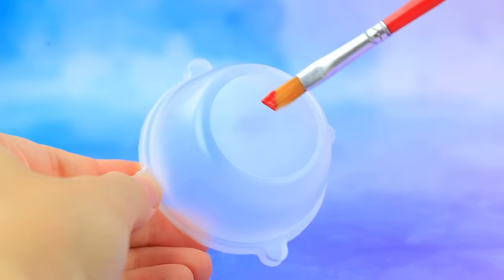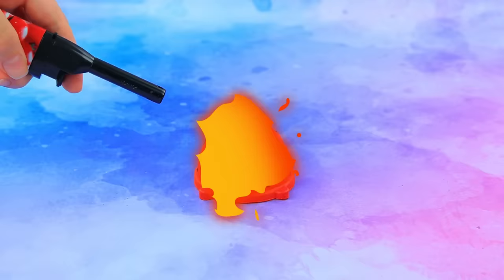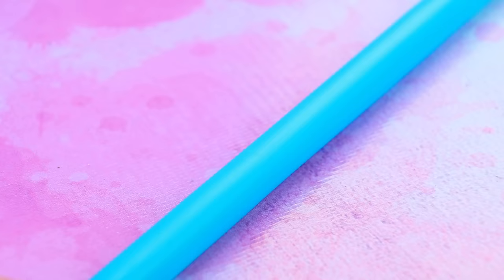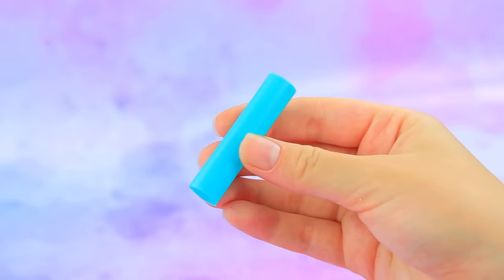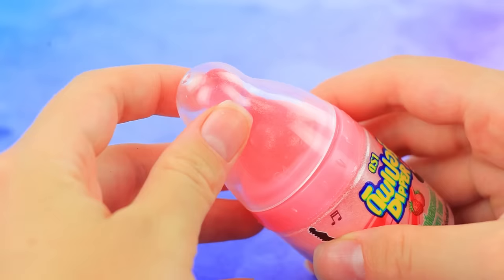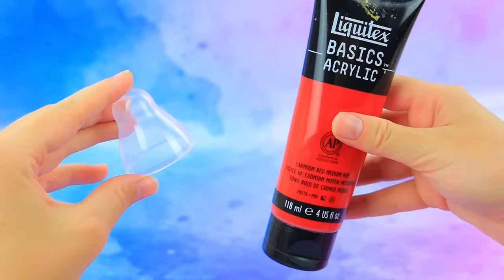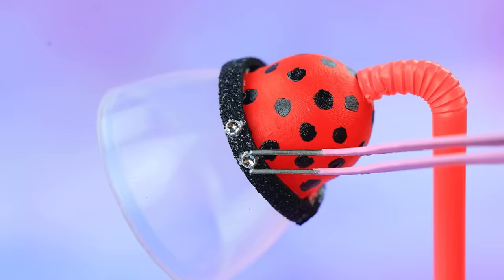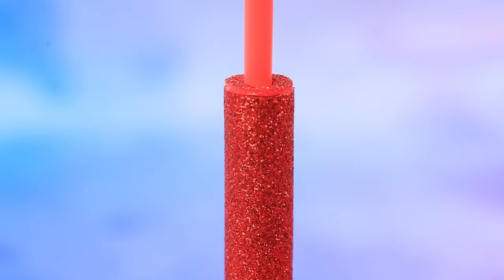Use an ice cream container. Add spots and attach a cap. A tube sparkled with glitter — install it, and another tube on top. A bottle cap will come in handy — perfect color combination. Add control buttons. New technology: instant hair drying — hurry, try it!